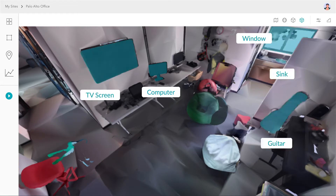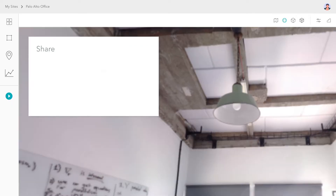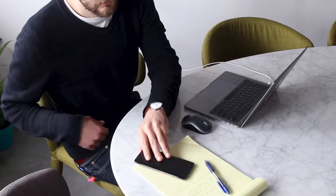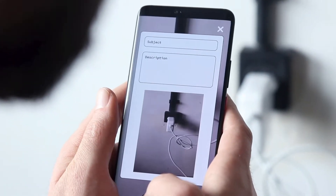VERA is an end-to-end solution. It includes tools for remote management of the digital space of buildings and mobile applications for people in these buildings. Let's take a look at examples of VERA applications in use by customers today.